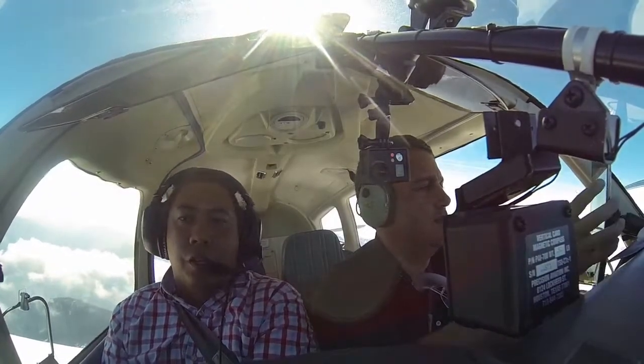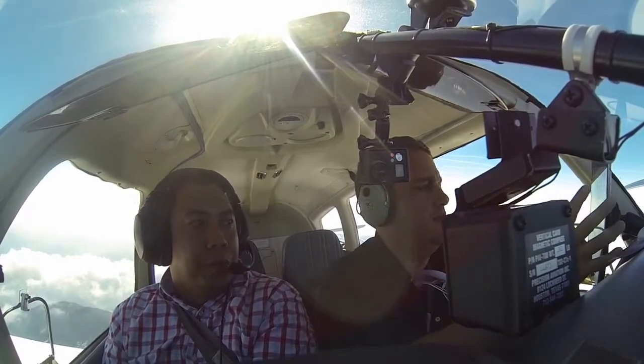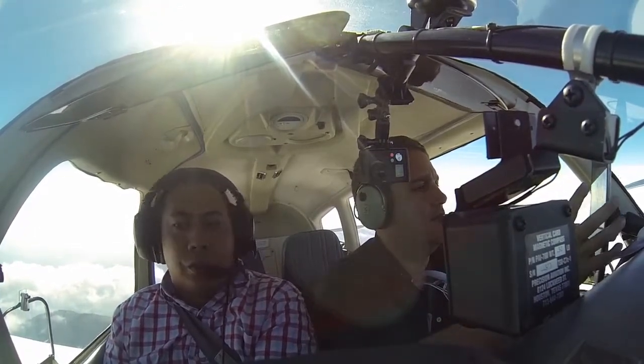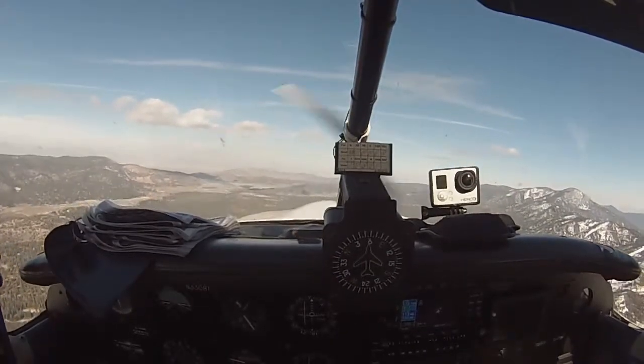Just stay at 95 until we're midfield. When we turn midfield, that's when you can descend to traffic pattern altitude. Roger. Yeah, you can start descending to 9,000 here — very clear of the mountain.